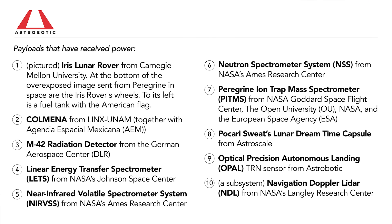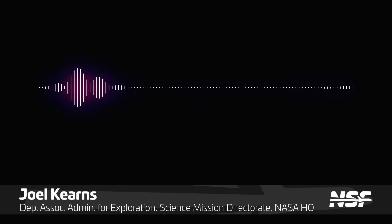On the science front, Peregrine managed to communicate with all 9 payloads it was designed to communicate with, and all 10 payloads that wanted power received power. Data gathering from the payloads was in place, which will hopefully give science teams at least some data to look at. This includes payloads like a radiation detector, mass spectrometers, a landing sensor, and a navigation lidar sensor — all planned to receive data from the moon, but at least getting proof of concept in space.